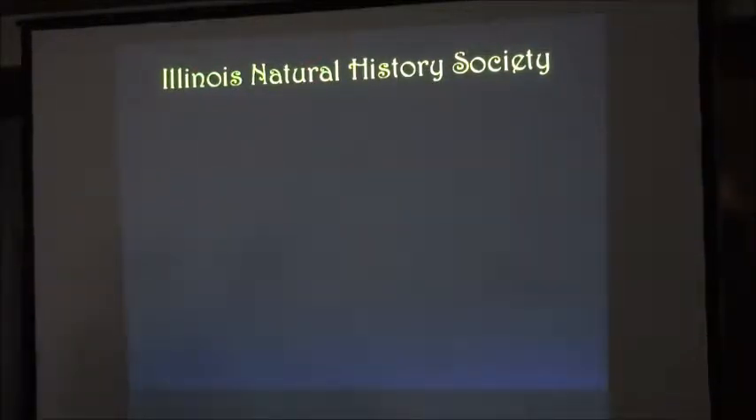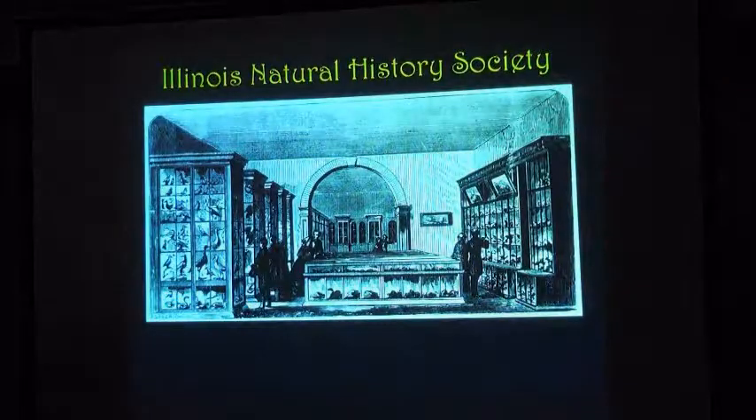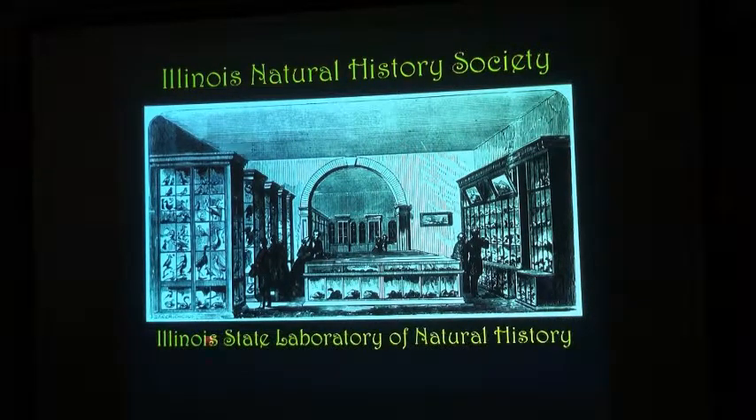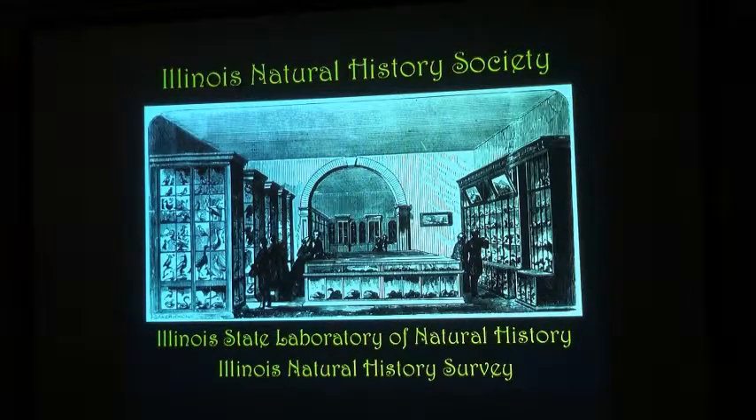In 1868 the Illinois Natural History Society was formed in Bloomington — here's our exhibit at the Columbian Exposition. It was a big bunch of natural history guys who got together with their collections and they made a museum. We still have some of these same specimens from here. In the 1890s we became the State Laboratory of Natural History, and in 1917 we became the Natural History Society. Our origins are exactly the same as this cabinet of curiosity.